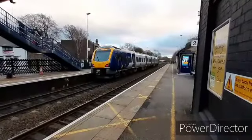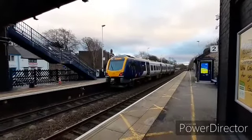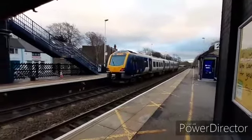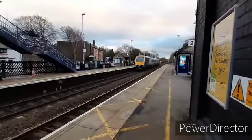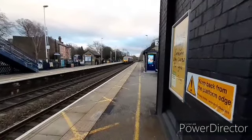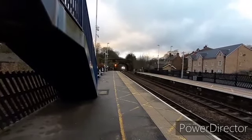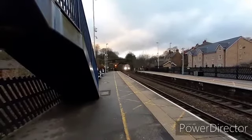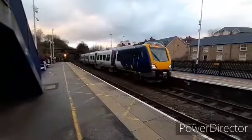Getting ready to depart is the 15:16 Northern service to Nottingham — 195-011, next stop Chesterfield. These units are beautiful, quite clean as well, and high tech. Now arriving is the 15:16 Northern Connect service to Nottingham, formed of a Class 195, two-car variant, 195-011, calling at Chesterfield, Alfreton, Langley Mill, Ilkeston, and Nottingham.